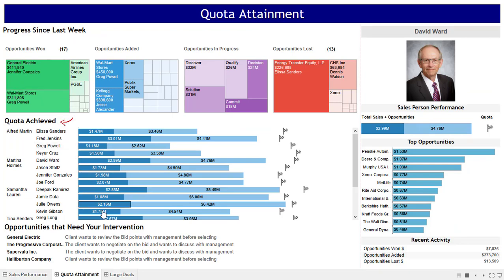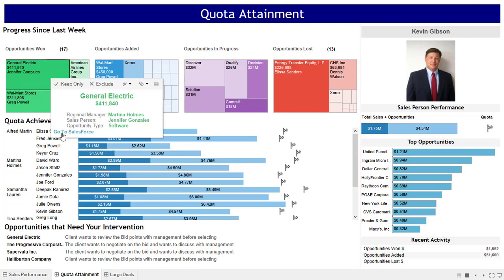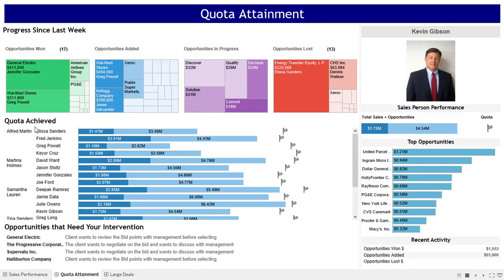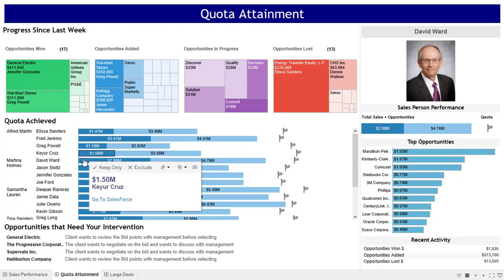Second is quota attainment. There are three areas here: progress since last week, quota achieved, and opportunities that need your intervention. Progress since last week distills only the opportunities you need to know about since last week — not everything. They are shown by ones that made progress and ones that were lost, so you can quickly come up to date and take action. Quota achieved gives you performance by manager and by salesperson. You can deep dive into a salesperson's performance and, as you scroll down, get up to date with the team's performance — that's how fast you can do it.